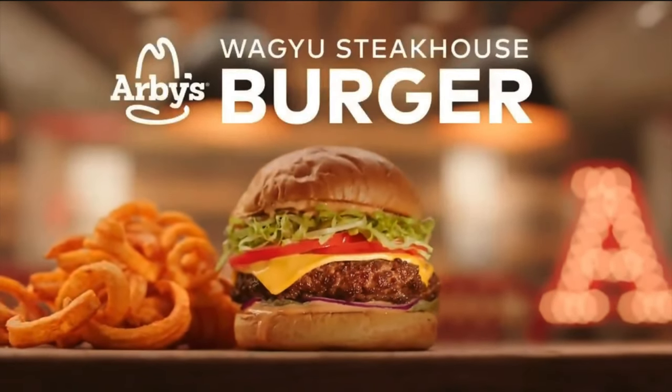Behold, it's Arby's Wagyu Steakhouse Burger. Get wrecked, bad burgers. Hey guys, welcome to the Gee Duck. Today we're trying Arby's new burgers. That's right, Arby's has burgers. And it ain't just a normal burger, it's the Wagyu beef. How's it gonna stack up compared to McDonald's and Wendy's? Stick around, we're about to find out.